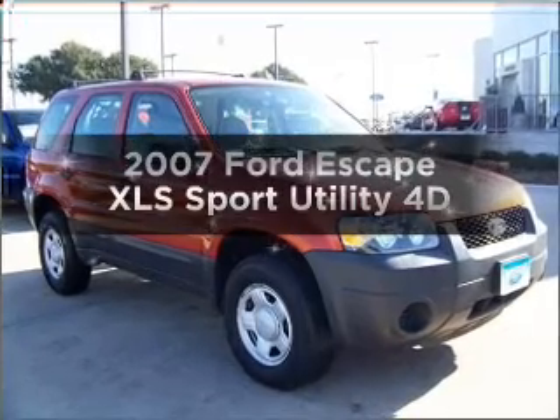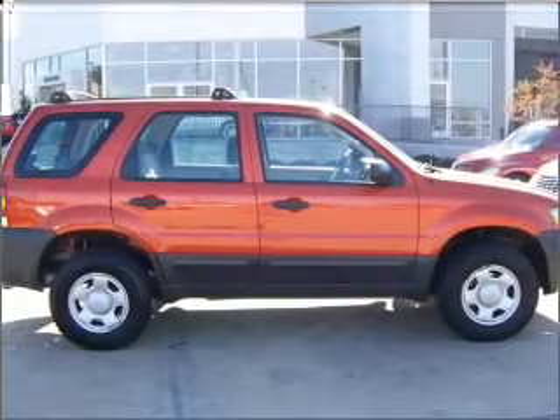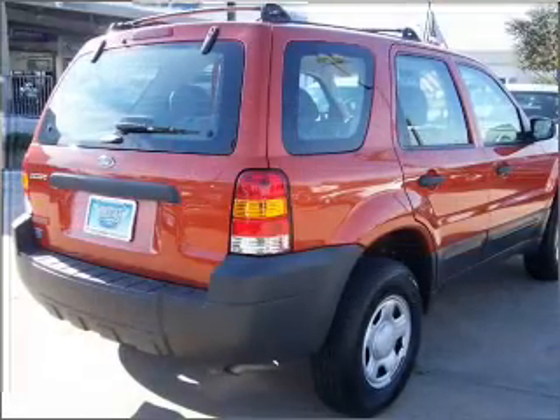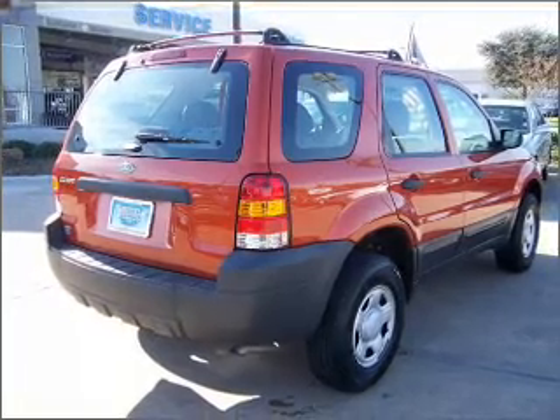Presenting the 2007 Ford Escape. If you're looking for a first-rate auto, this one could be yours today. With a reliable engine connected to a smooth shifting automatic transmission, the anti-lock braking system will help deliver you safely to your destination.